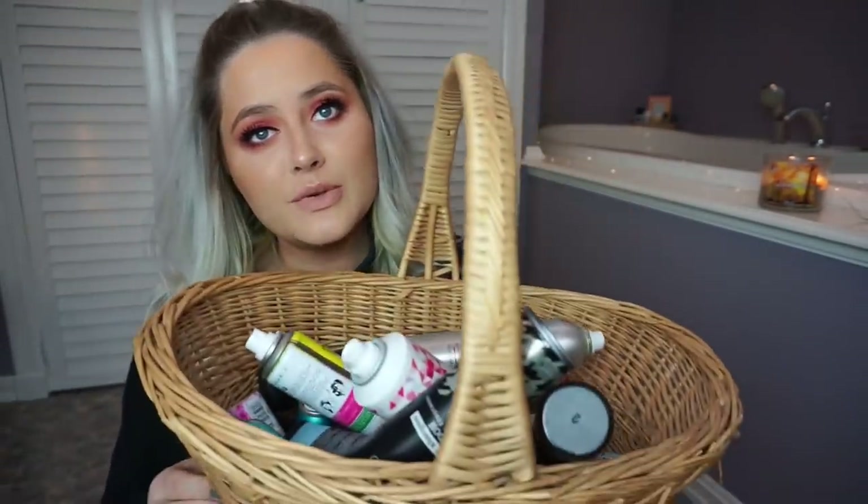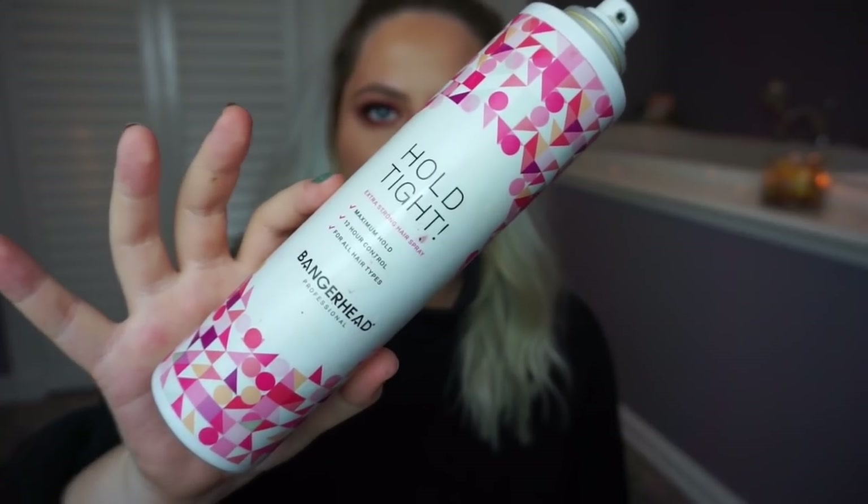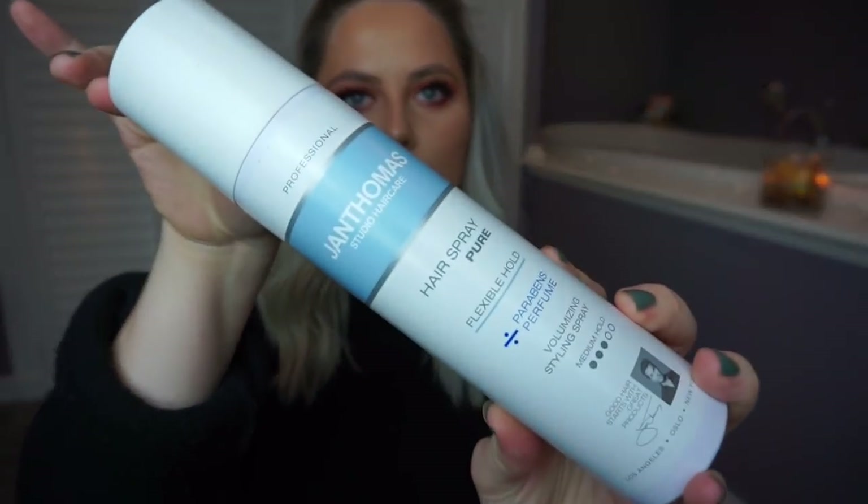So now I went into my room and picked out all of my hair products — I have them in this beautiful basket. When it comes to hairsprays, I have only three. The one I'm currently using and really enjoying is the Bedhead Masterpiece Hairspray — I really like this, it smells amazing. I love Bedhead products. Then I have this one, Hold Tight from Bangerhead, which is a pretty good hairspray but I've had it for over two and a half years, so I'm just going to get rid of that. Then I have one backup that I've had for about one and a half years — it's nice to have a backup for when I use up the current one.